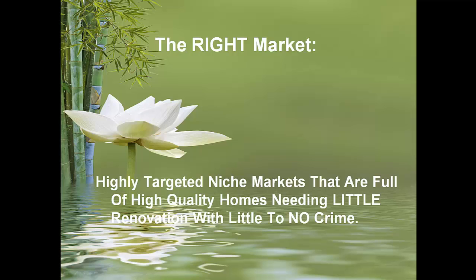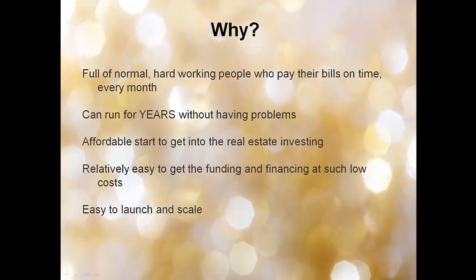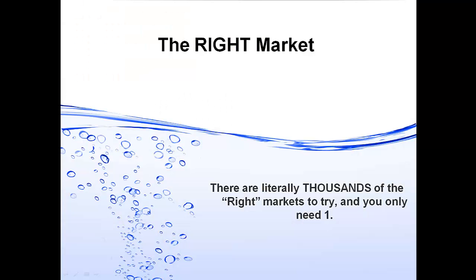The right market is highly targeted niche markets full of high-quality homes needing little renovation with little to no crime. Why? Because there's a lot of inventory and houses to choose from, you can easily build a portfolio going to the same market repeatedly, that market won't be overly competitive, you get higher rents, properties are cheaper and more affordable to acquire and renovate, and they're very safe with low crime rates — full of normal, hard-working people who pay their bills on time. There are literally thousands of these right markets in this country, and you only need one.